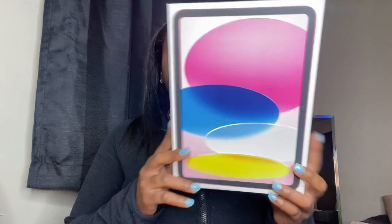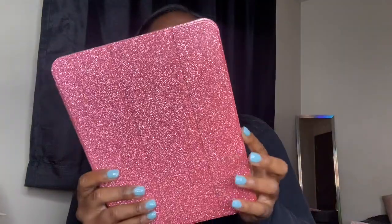That leads me to my last couple of items. I got an iPad — this is not a necessity, but a lot of people have said if you can get it, get it. It's great for taking notes and having visuals. I went with the 10th generation iPad in pink, of course. I already opened it so here's what it looks like. I got a pink glittery case for it on Amazon.